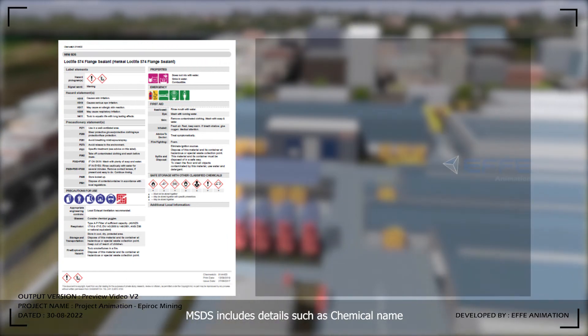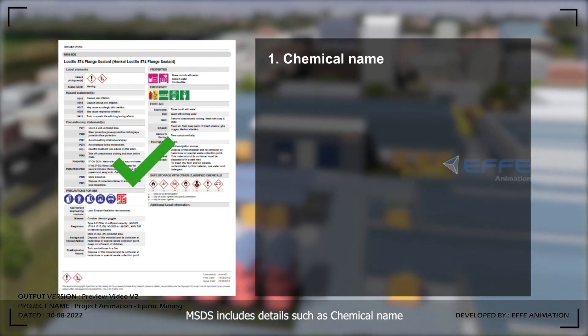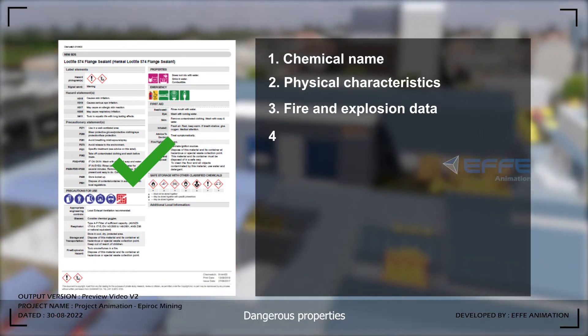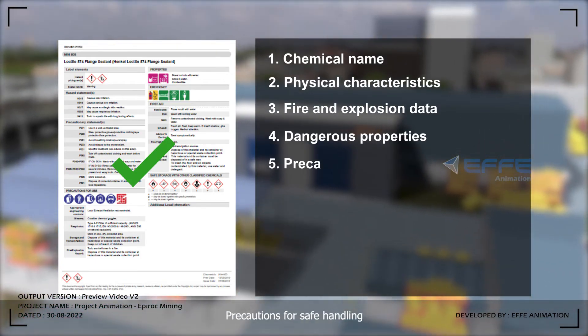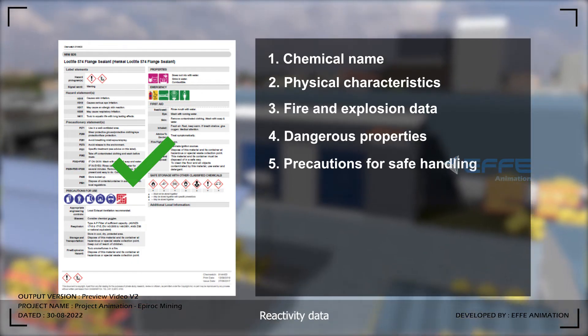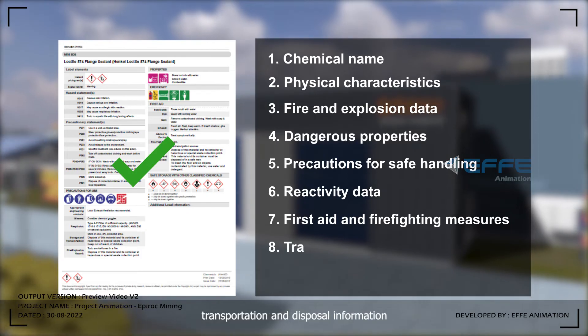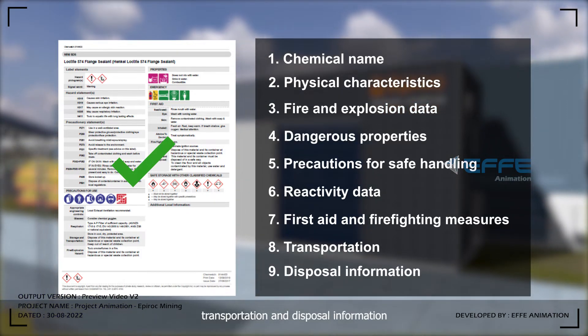The MSDS includes details such as chemical name, physical characteristics, fire and explosion data, dangerous properties, precautions for safe handling, reactivity data, first aid and firefighting measures, and transportation and disposal information.